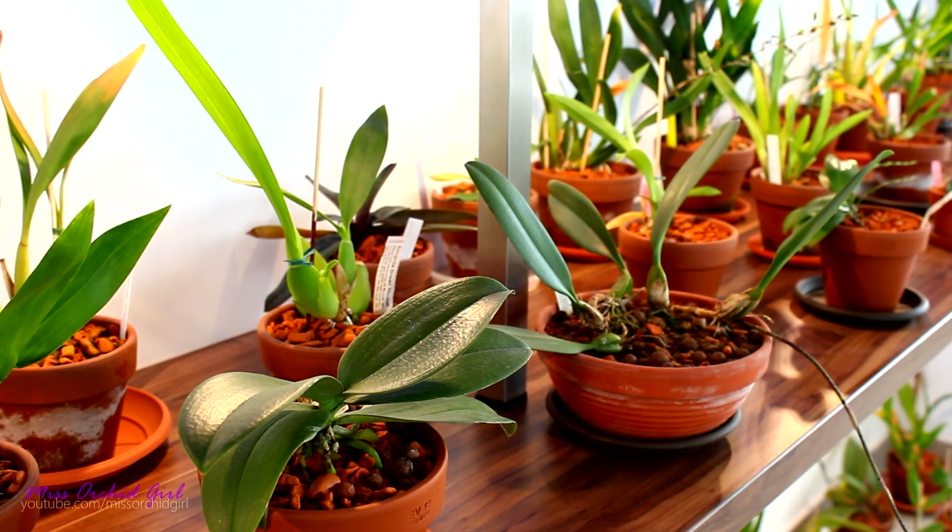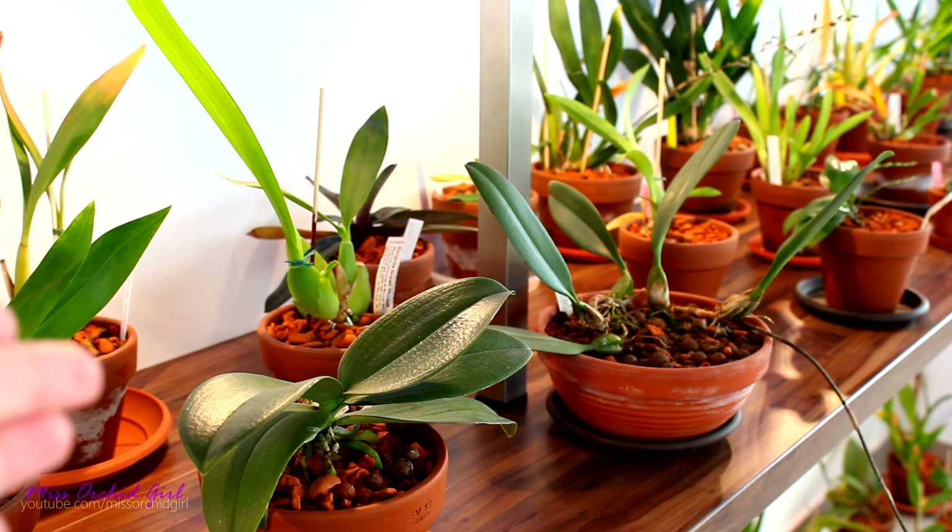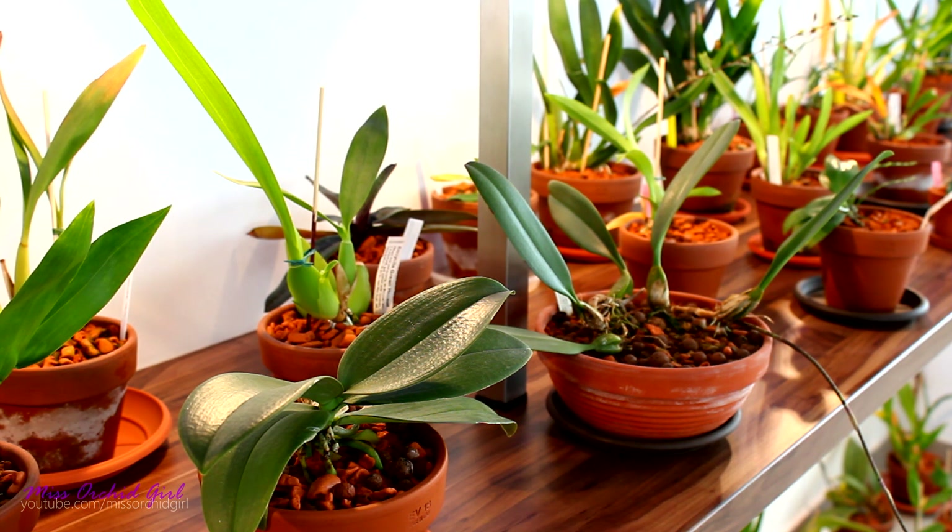Those are the three main functions of the pseudobulbs. There are other functions such as photosynthesis — since they're green, pseudobulbs do contain chlorophyll and they are capable of photosynthesis. But they're not the organ responsible for this; it's not their main function — the leaf is actually responsible for photosynthesis. However, orchids do have a lot of backup systems, so if something happens to the leaves, photosynthesis can be performed by the pseudobulb and even by the roots, ensuring that new structures have more energy to develop normally.